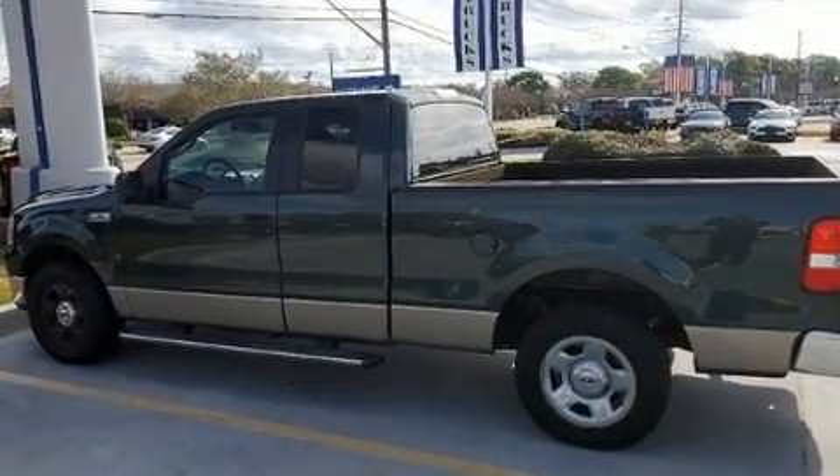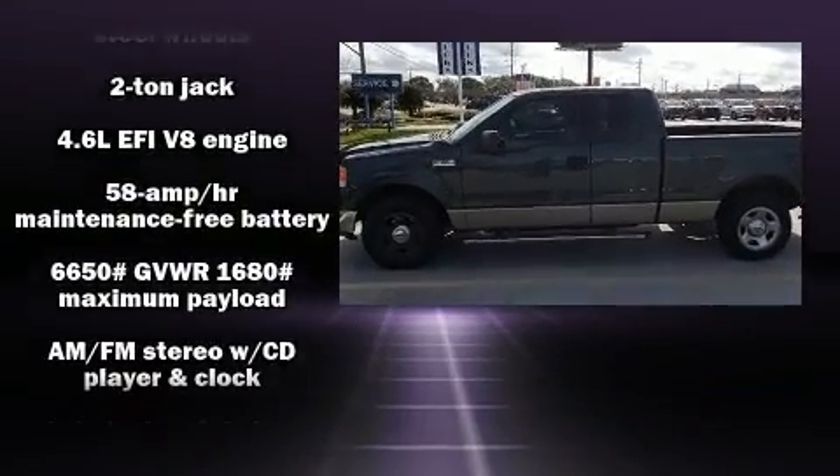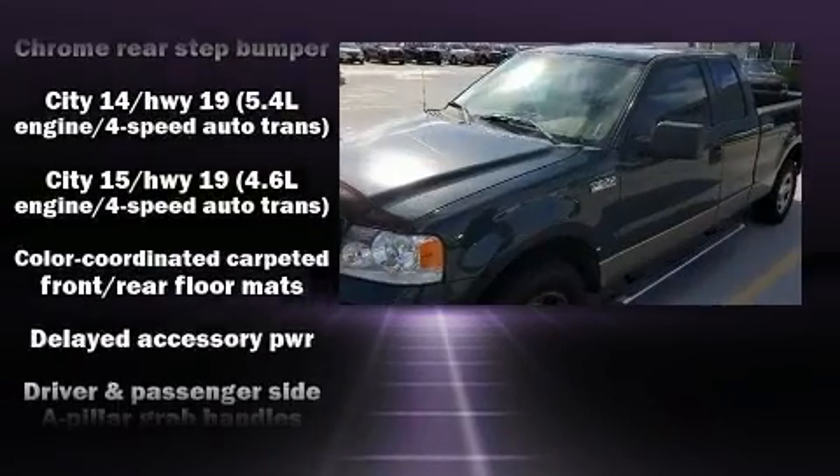Top features include a split folding rear seat, variably intermittent wipers, a rear step bumper, and much more. Audio features include an AM-FM radio and four well-positioned speakers.